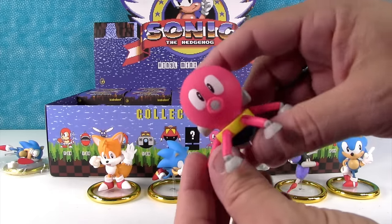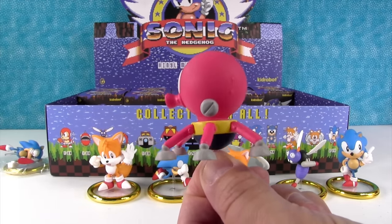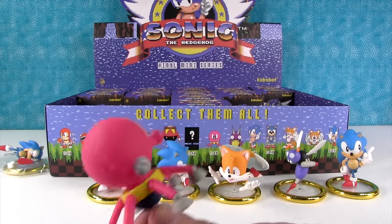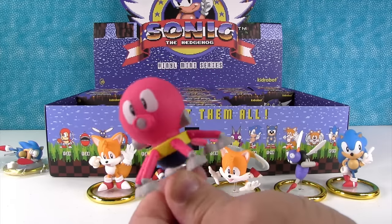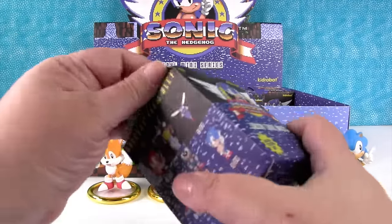Oh! We got an octopus — an octo-robot! Look at him. He kind of looks like Q-Bert, or the Cactus Popper from Plants vs. Zombies. He's so cool. Look how peak he is.